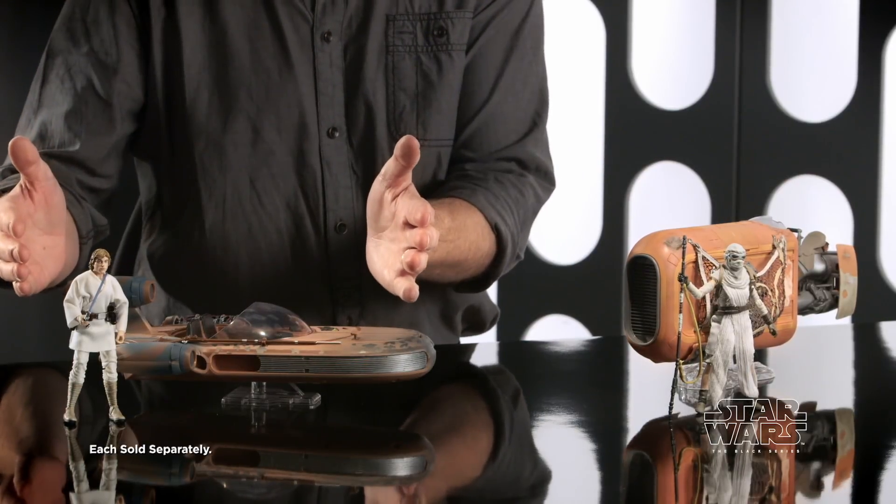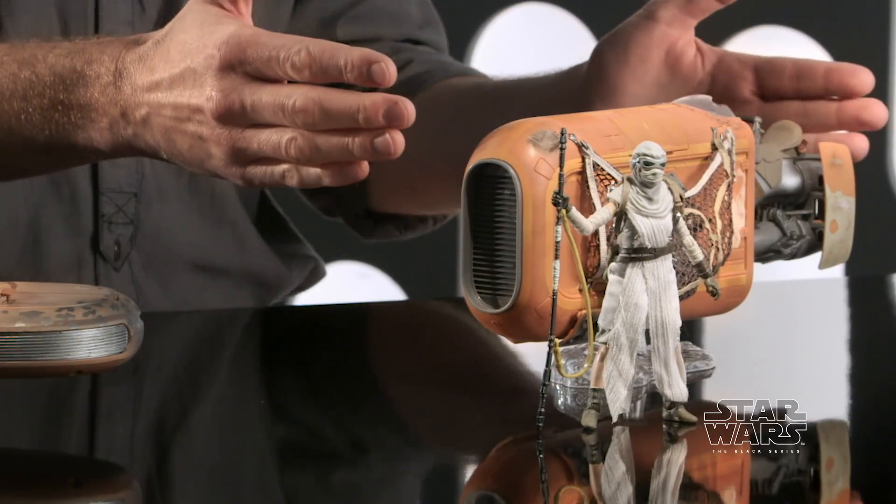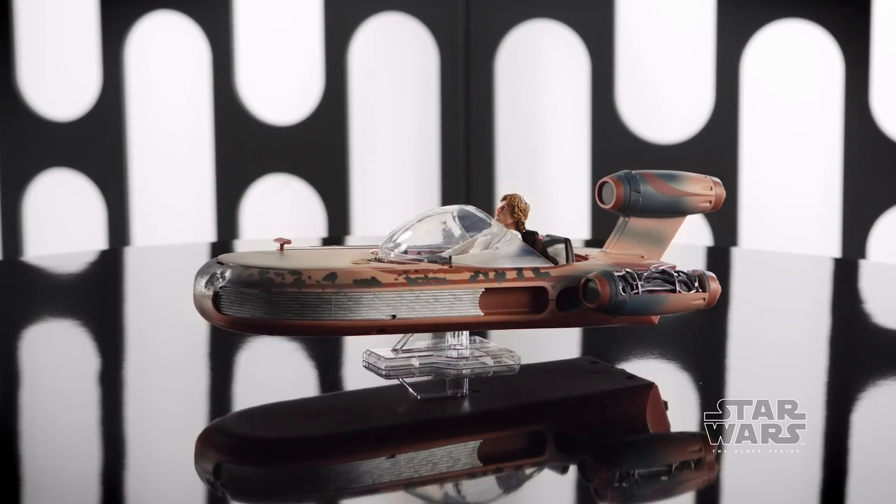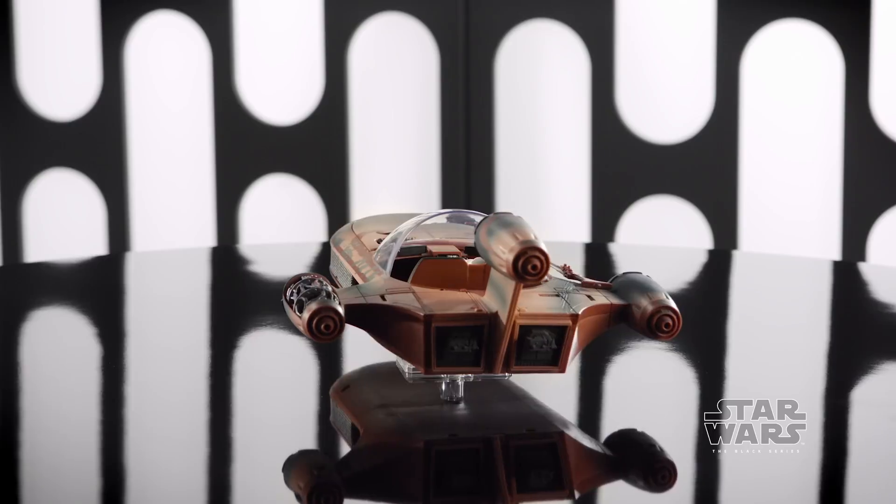Luke and his X-34 Landspeeder, and Rey with her incredible new Jakku Speeder. This is a quintessential design — this sort of battered, worn, torn, very used universe look.